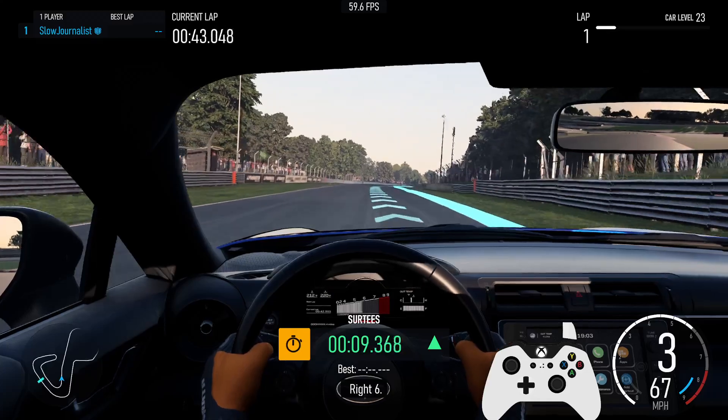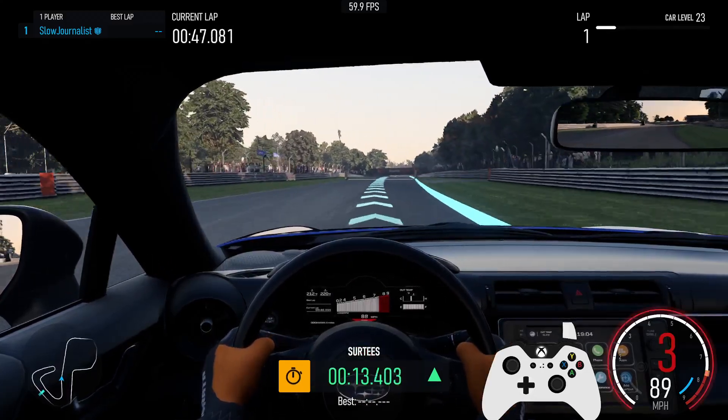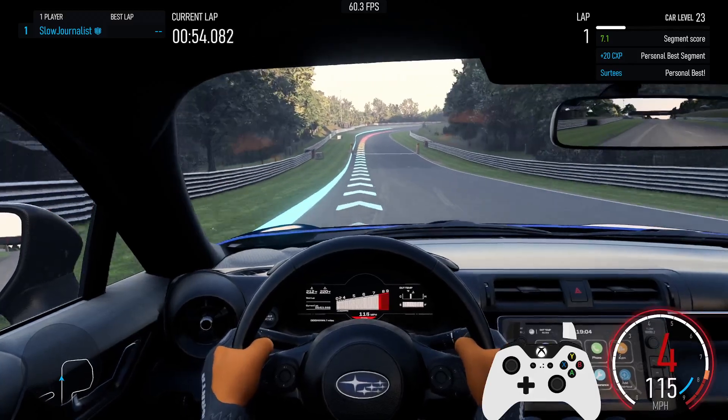Right 6th. 4th. Personal best for segment 30s. Right 3. Personal best segment, plus 20cx key. Segment score 7.1.